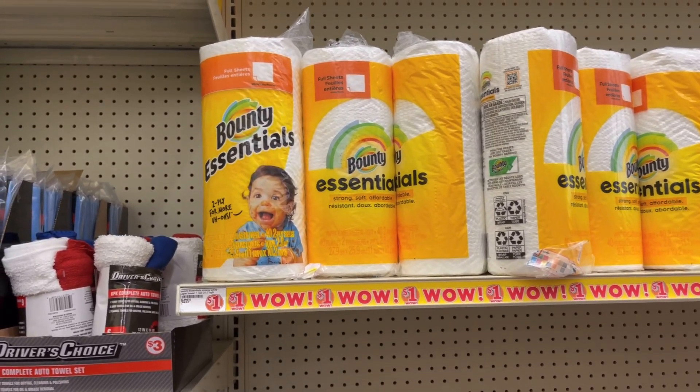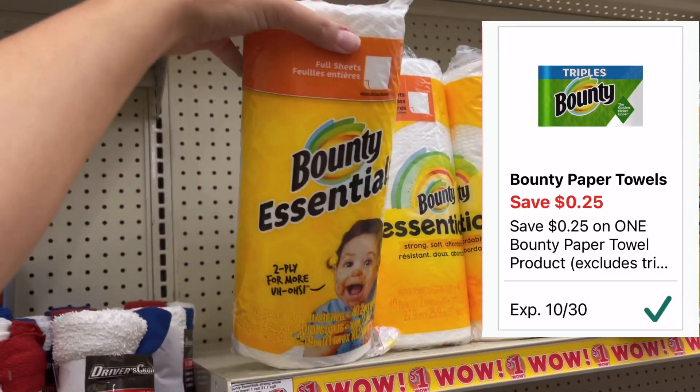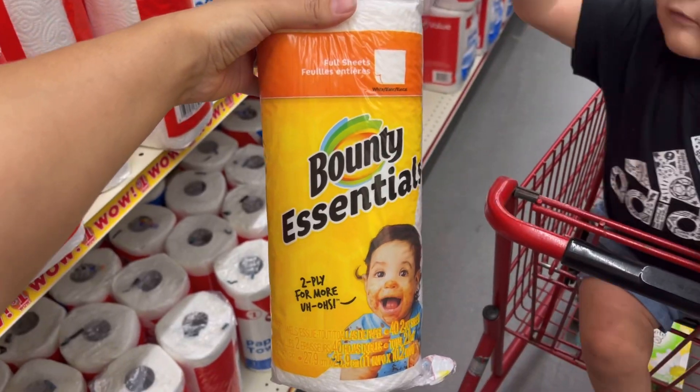The last thing I'm going to be picking up today is the Bounty Essential single roll paper towels. These are priced at a dollar — we have a 25 cent off digital coupon making these just 75 cents.